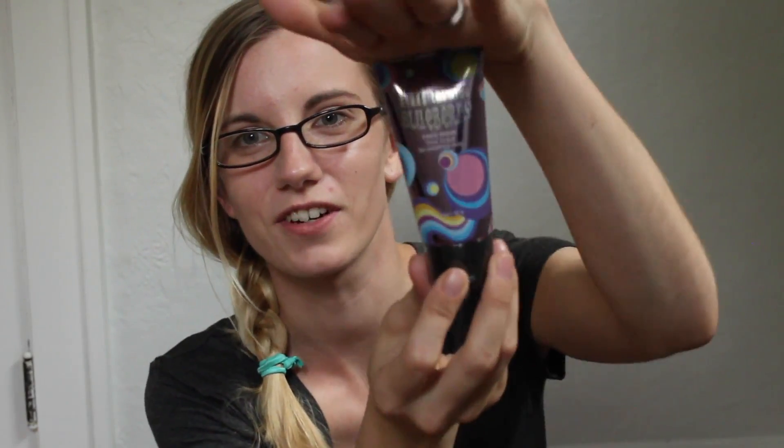I also got I'm Turning Blueberry — one of the new masks. It's kind of based off of Willy Wonka's I'm turning blueberry scene and it's a soothing blueberry face mask. It's really cool and I've seen a lot of people already put this on, so I'm super excited to try it out.